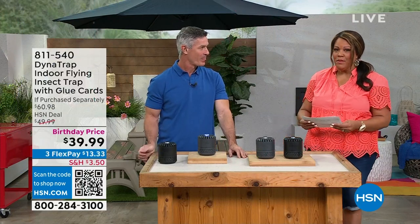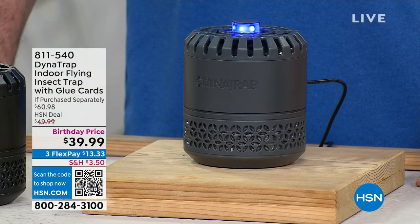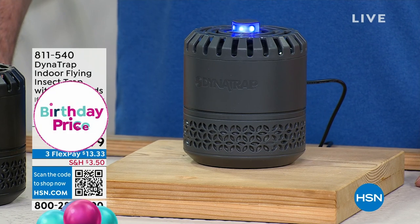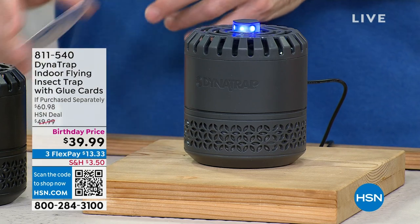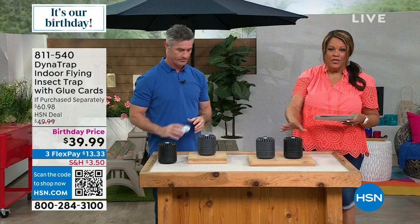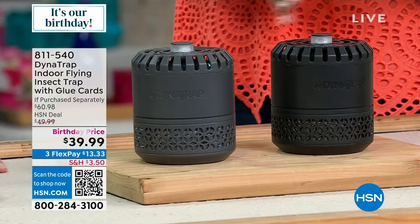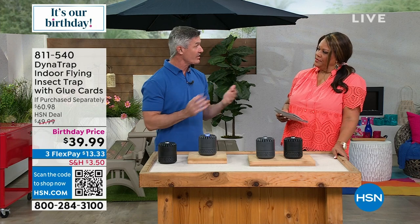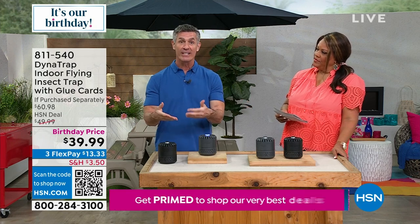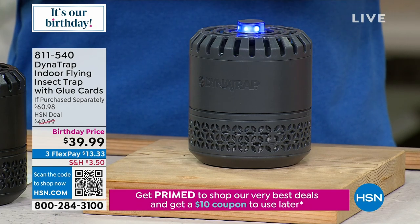We also have something for the bugs if you want something inside your home. This is a lot smaller and it's $39.99, normally $61. Everything we have that's going to trap those bugs — about 30 to 40% off. It's $13 to get this home. The difference of this indoor insect trap by Dynatrap is the glue cards — we're going to take all that technology from the outdoor unit and bring it inside, because the only thing worse than getting bit outside is getting bit inside.